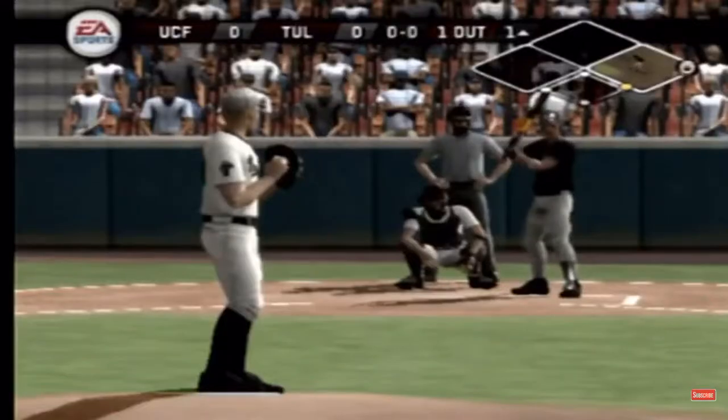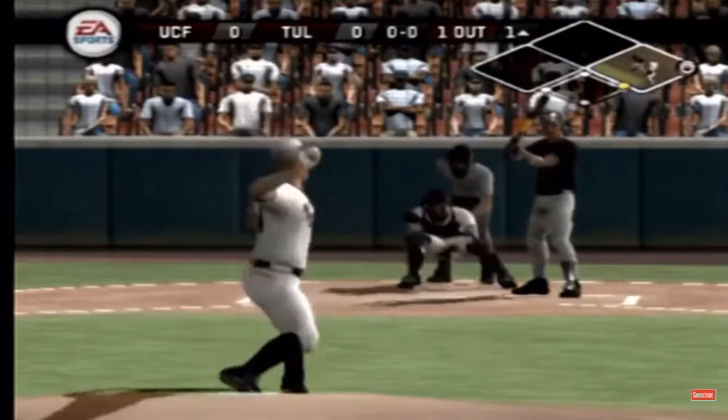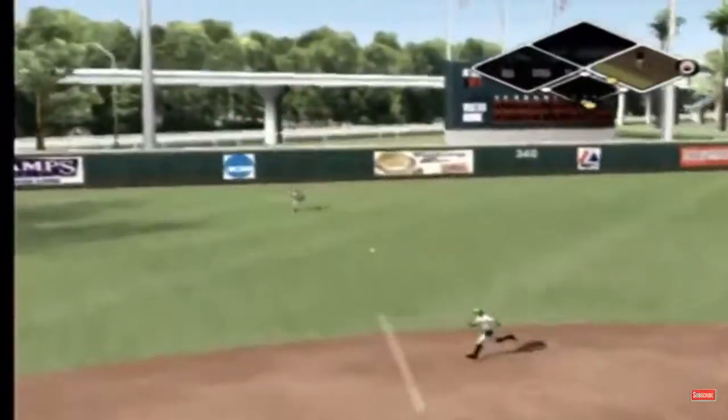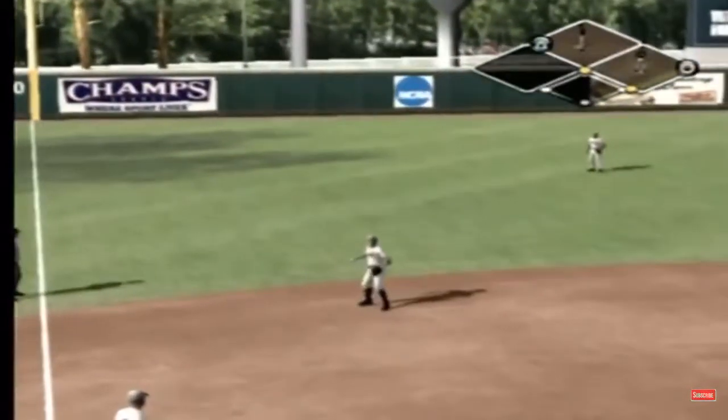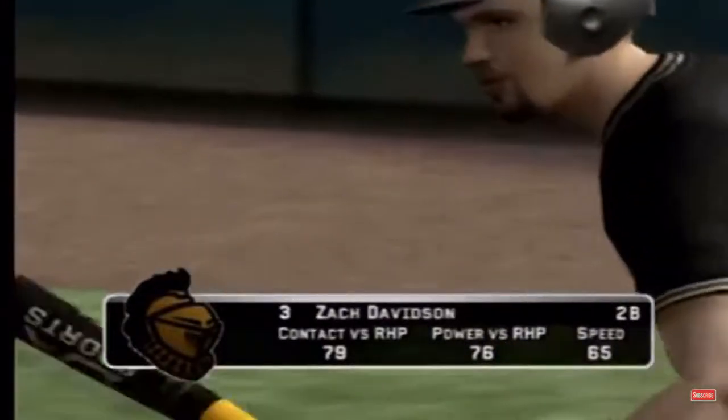Here's how the home team's defense is set. Tulane has a fairly consistent infield. Around the infield, really, a lot of guys that are just good baseball players. Not great, but just good.